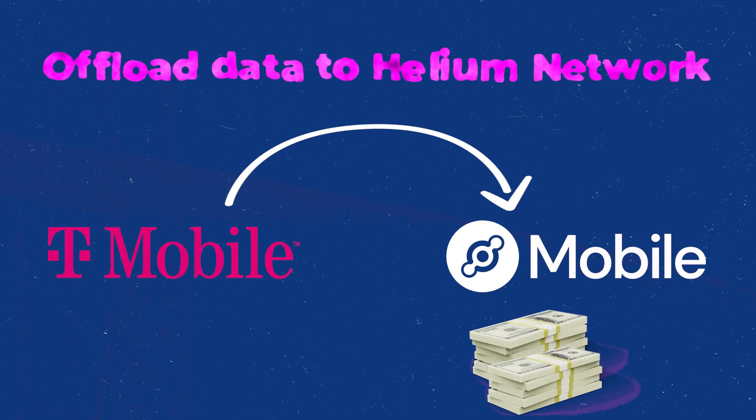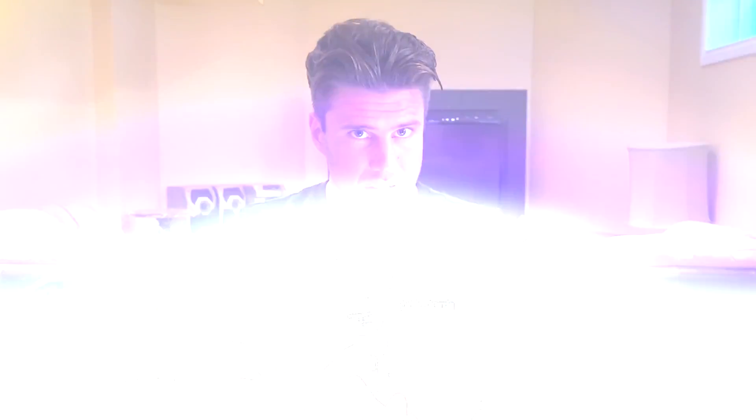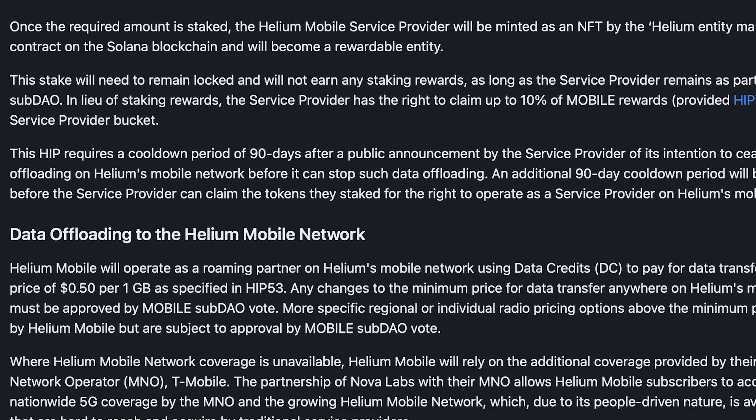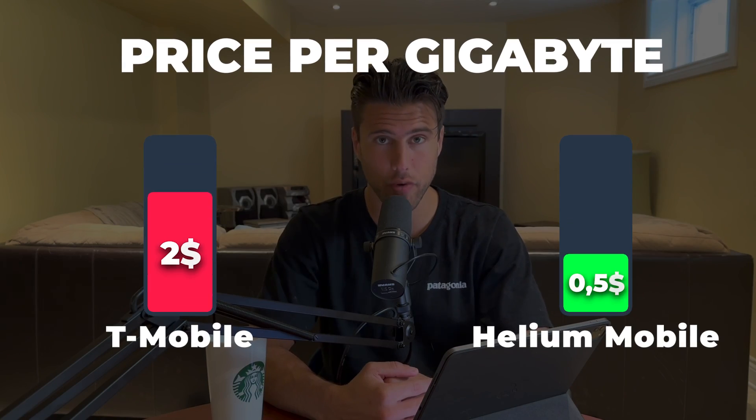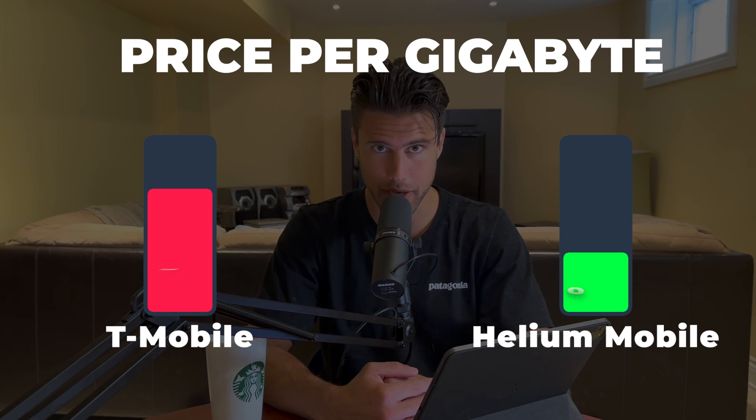It's currently costing Helium Mobile anywhere from $2 to $4 per gigabyte offloading on T-Mobile. Helium Mobile's fee to use the Helium network will be $0.50 per gigabyte, enabling them to save anywhere from four to eight times what they'd otherwise pay T-Mobile.